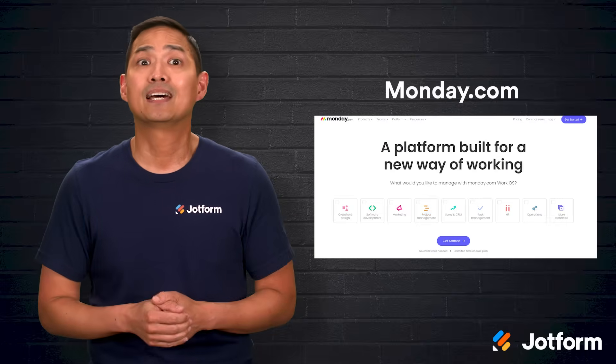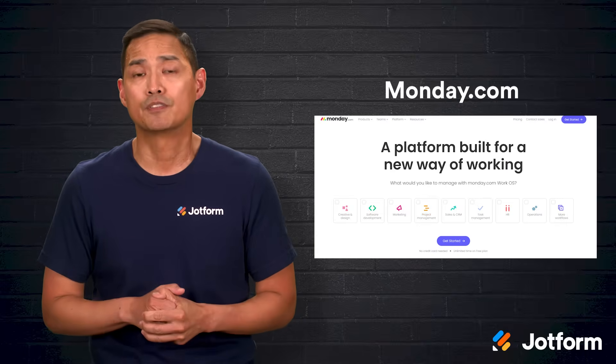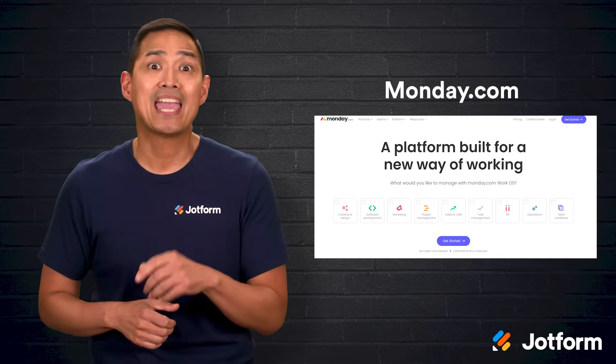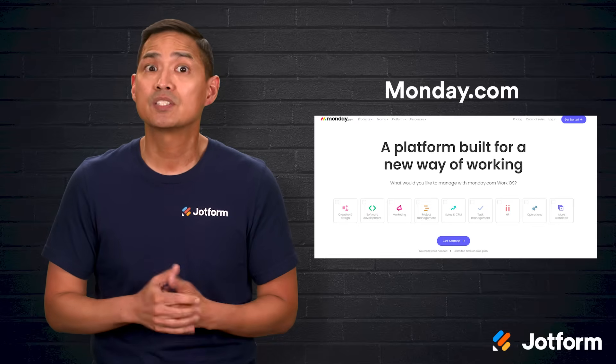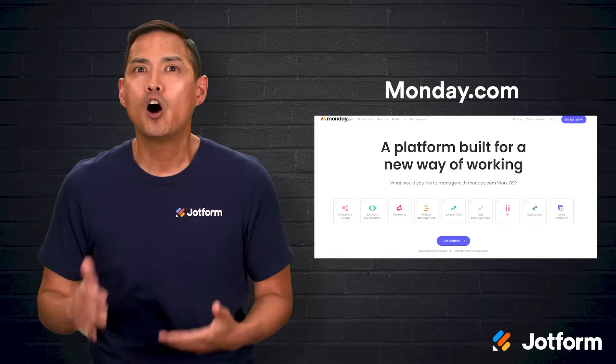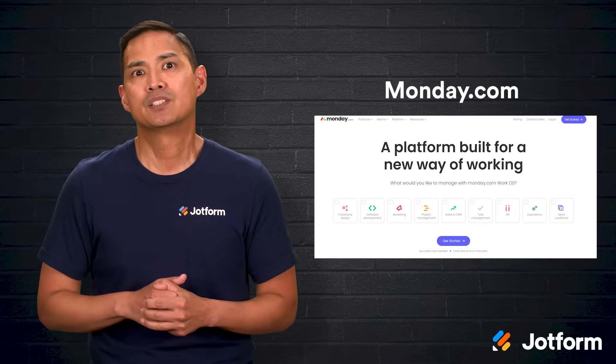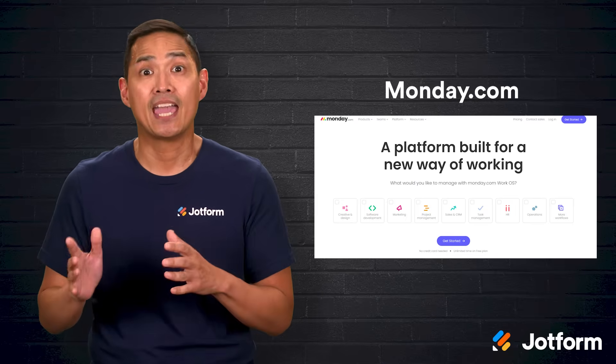And finally, Monday.com is a flexible, collaborative platform that can also serve as a CRM. It allows teams to capture and manage leads, review the sales pipeline, track contacts, and much more — all without needing to code anything. Its automation capabilities can also help save time and boost productivity.